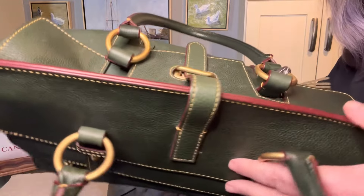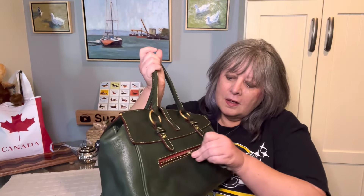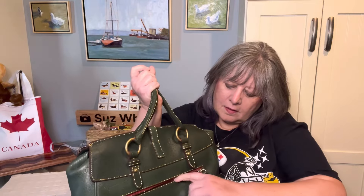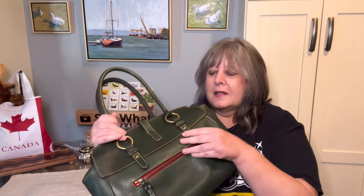Look at this edge coat — look how thick that is. You probably saw it has a back pocket, and this is a really nice size pocket. My phone, which is 3 by 6 inches, fits in there easily.